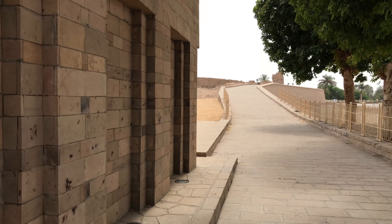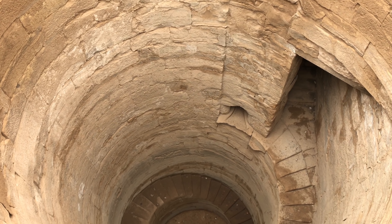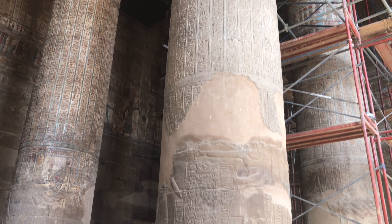We also went to Komombo, which is a relatively small dynastic construction right next to the Nile. This is what Komombo looks like when you approach it. Probably the most fascinating thing is this ancient well that was used in ritual ceremonies during dynastic times.